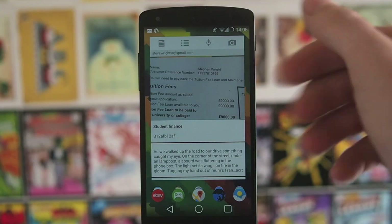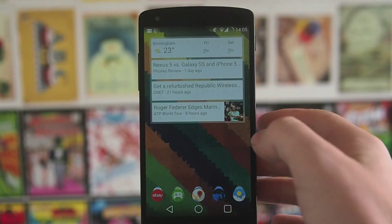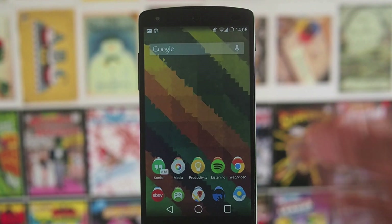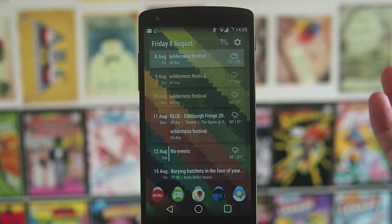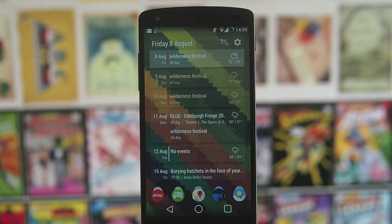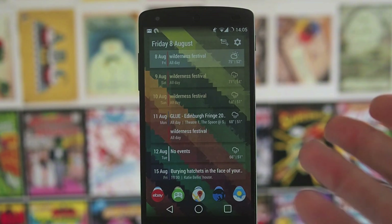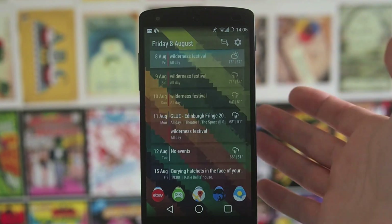Scrolling all the way to the left we have a Google Keep widget, then a Google Now widget. On the main screen I've got it pretty much blank — just the search bar and some folders. Then here I've got the Event Flow calendar widget, which I've been using for a while. This is probably my longest running non-Google widget. Just really useful — all the information at a glance, and it looks really nice.